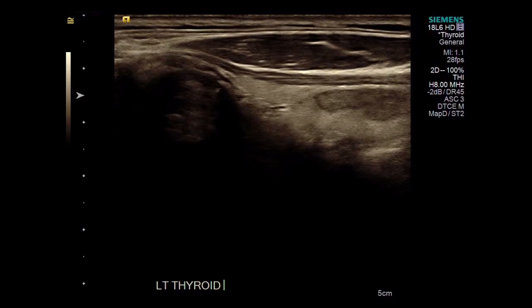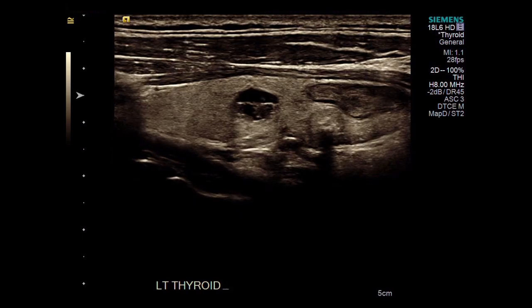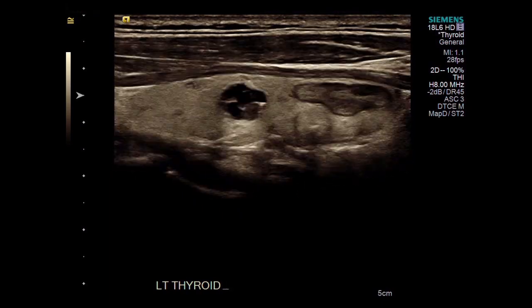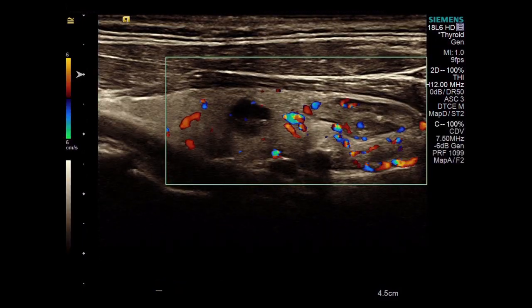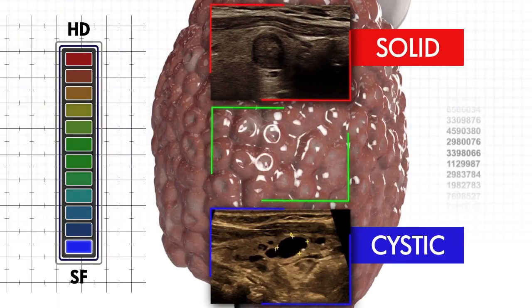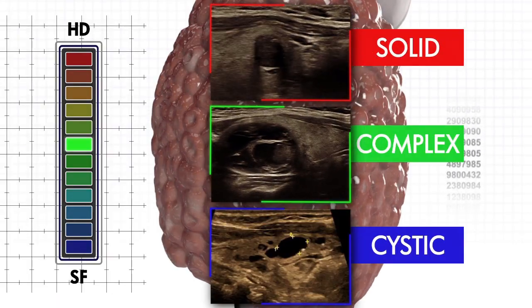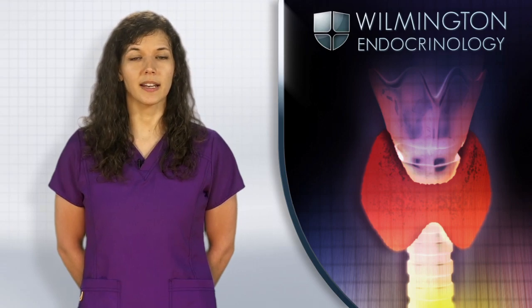A thyroid nodule is an abnormal growth of cells that has formed within the thyroid gland. Patients can have one or multiple thyroid nodules, and most are benign. Nodules can be solid, cystic, or complex, meaning partially solid and partially cystic. In most cases, thyroid nodules do not cause any symptoms.